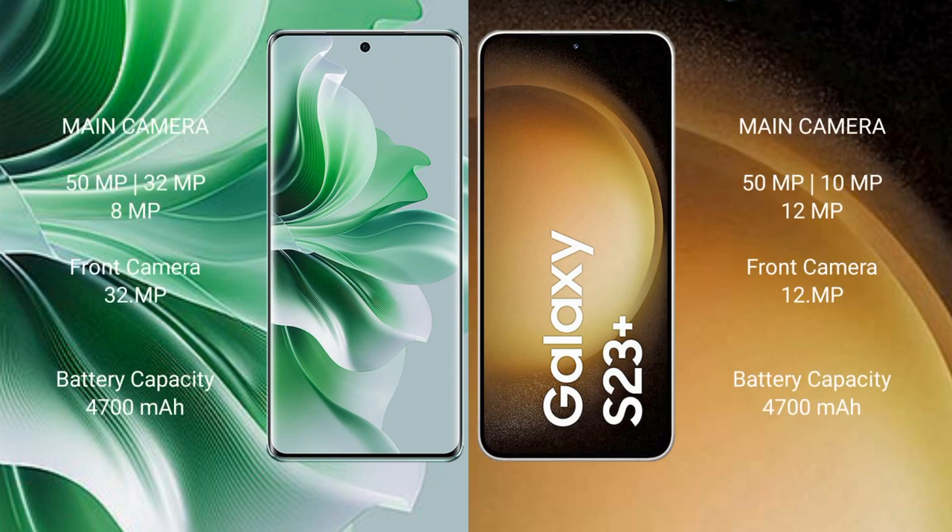OPPO Reno 11 Pro features a rear triple camera setup of 50MP plus 32MP plus 8MP, and a front camera of 32MP. Samsung Galaxy S23 Plus features a rear camera of 50MP plus 12MP, and a front camera of 12MP.